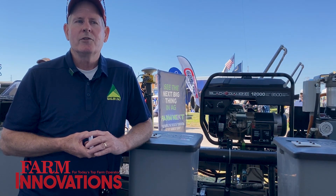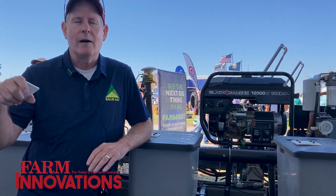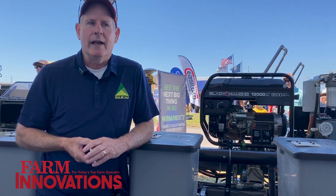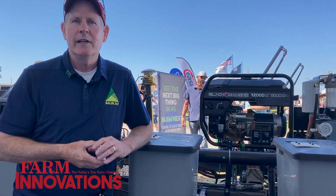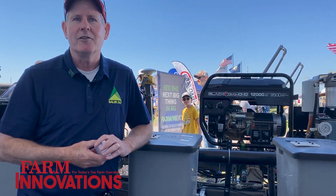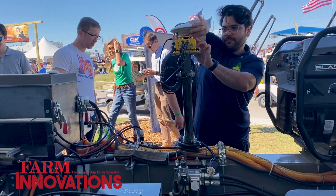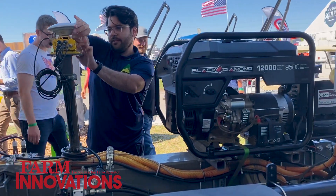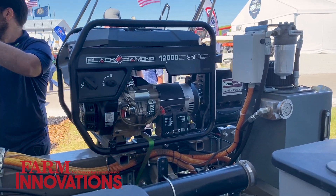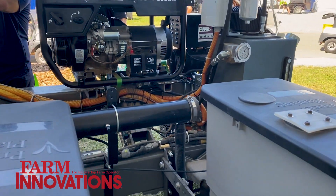We started out with a battery swapping approach — when the battery got low, we would swap for a fully-charged battery. Right now we have a hybrid version here with a generator that keeps the battery charged, so it'll go 12 hours before we have to put fuel in. We may go back to battery swapping, but it's a little easier now with the generator on the machine.